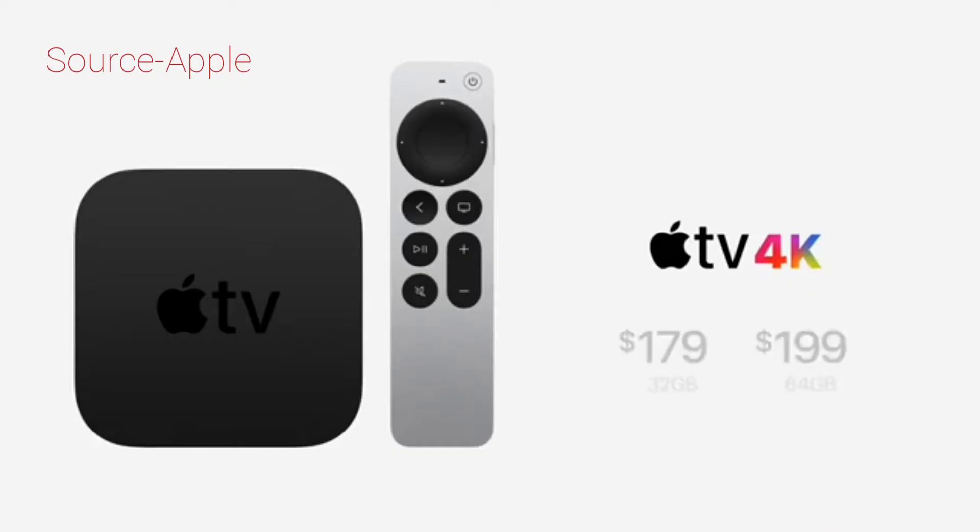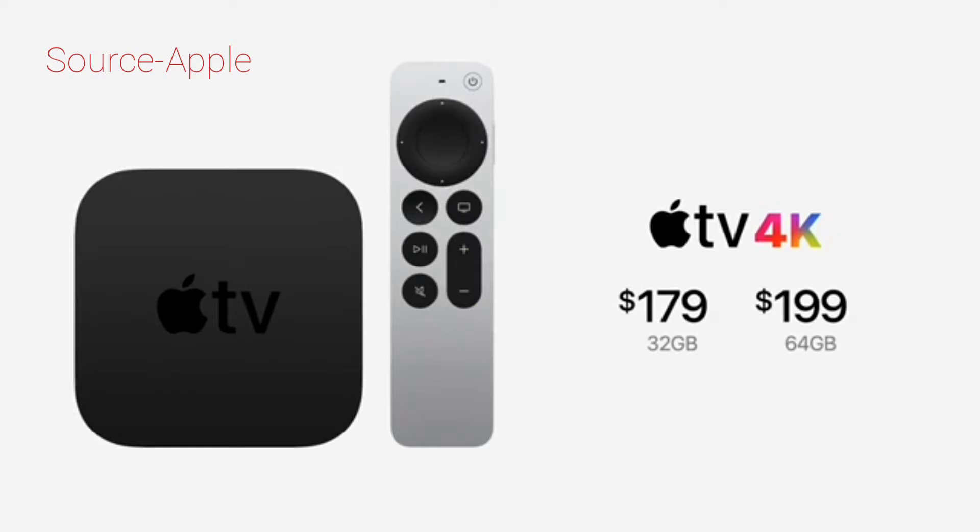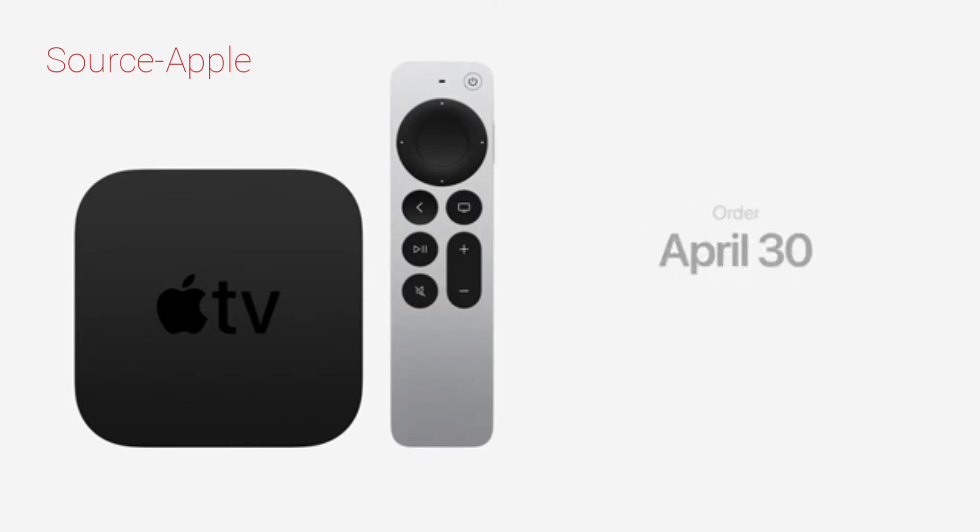It'll be available for $179 with 32 gigabytes or $199 with double the storage capacity — perfect for enjoying even more apps and games. You can order them on April 30th and they'll be available in the second half of May.